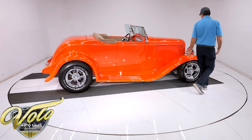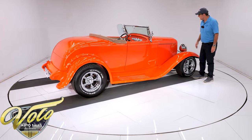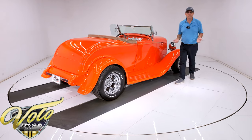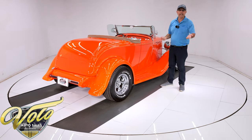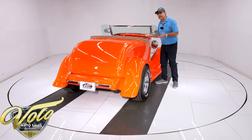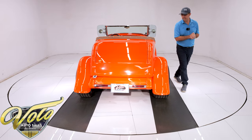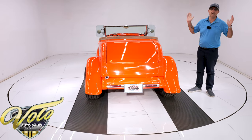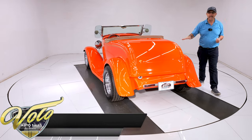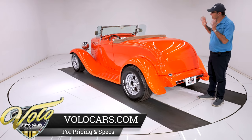It's a Westcott body — 32, full-fendered body. It's all fiberglass except for a steel hood, and the body works outstanding. We actually sold this car two or three years ago, and then they just traded it in. They put 1,500 miles on it — it now has 7,500 miles. They loved the car, were very happy with it — it was just time to get something different. This is a high-quality build, not thrown together. This is nice.